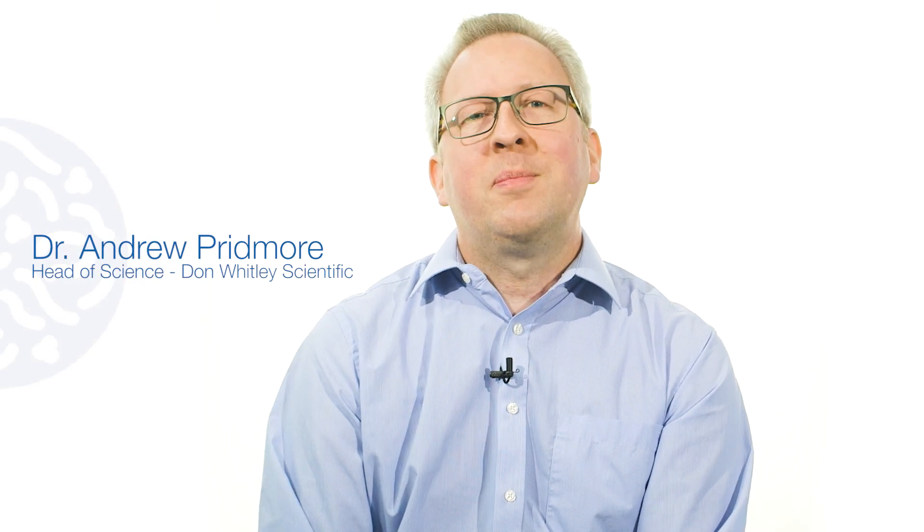I'm Andrew Pridmore, Head of Science at Don Whitley Scientific. I have two main areas of responsibility: scientific support of the company's products and the management of our in-house microbiology laboratory.